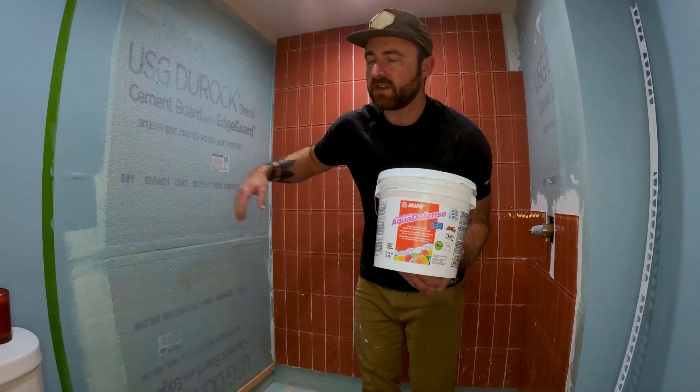That is tip number one. Tip number two: use the correct thinset or mortar. This is an example of what's probably the easiest to find at Lowe's or Home Depot — a pre-mixed mortar. I use this for laundry room projects or other tiling projects that are not in a water environment. You don't want to use this in the shower — it takes way too long to dry and there will be pockets that stay potentially wet for a long time. This is not the correct thinset for tiling a shower. Even though it's cheap and easy because it's pre-mixed, you want to get a specific mortar for the type of tile you're using.